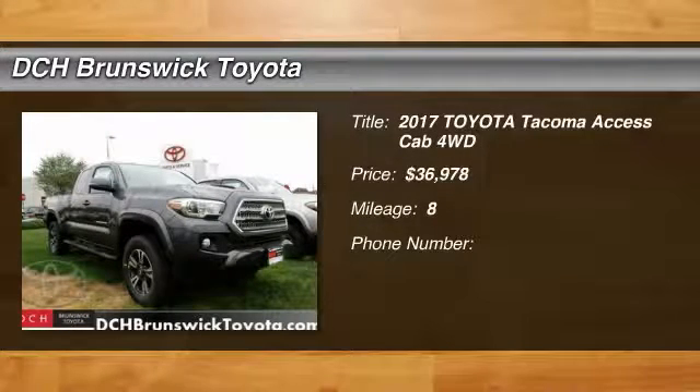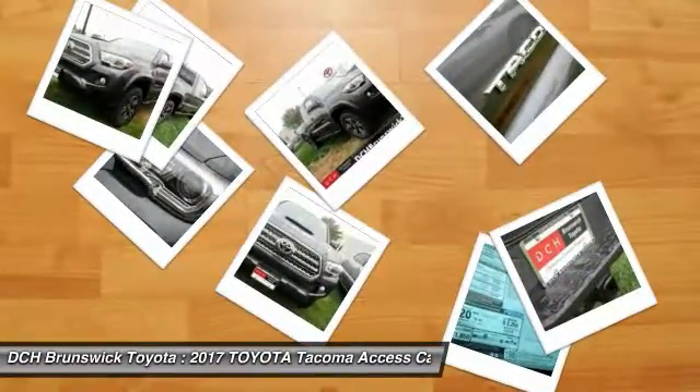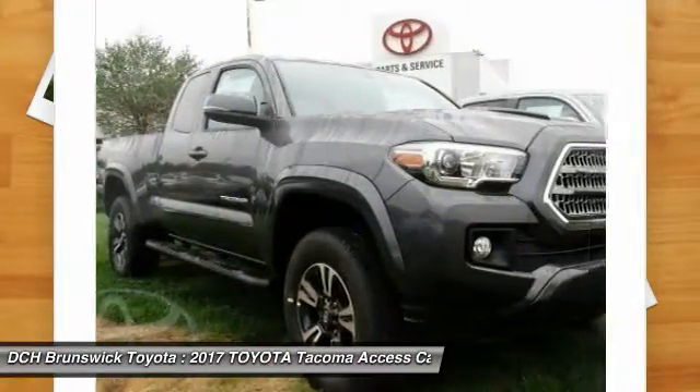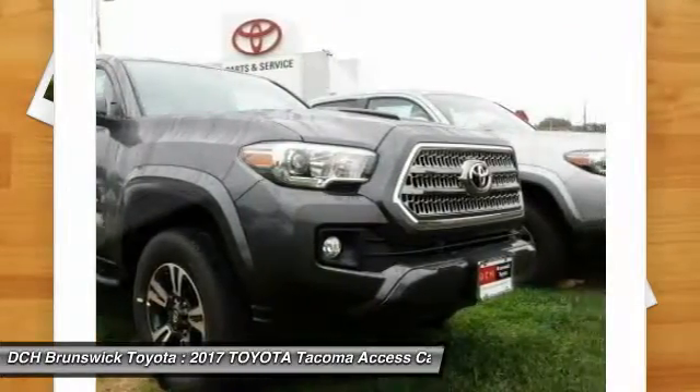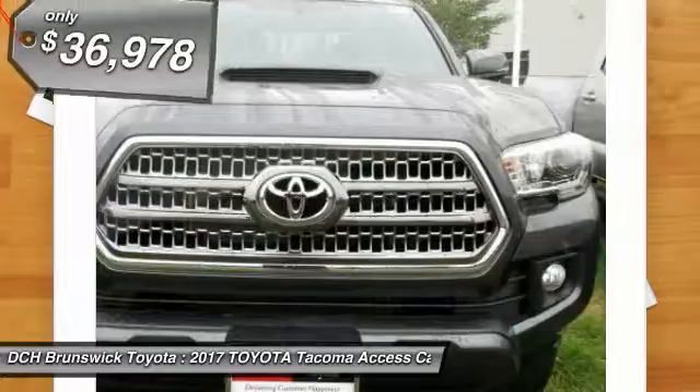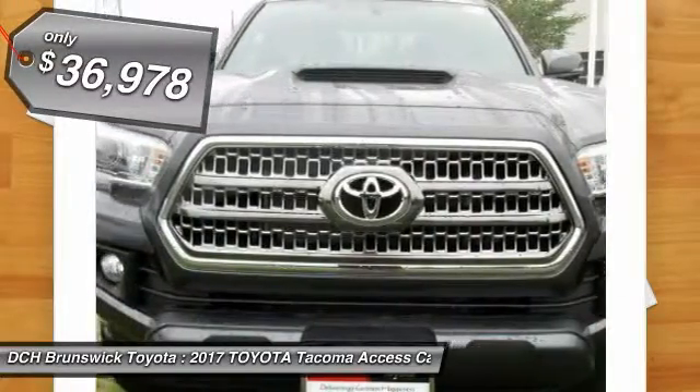The 2017 Toyota Tacoma boasts a roomy interior, a powerful V6 option, and excellent off-road capability, and has been named the best-selling compact pickup by MotorIntelligence.com five years in a row, and is priced below $40,000.